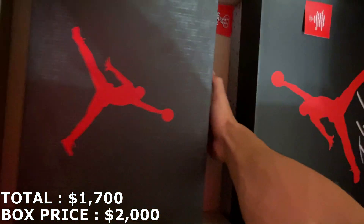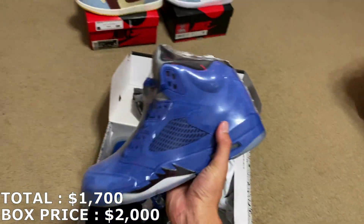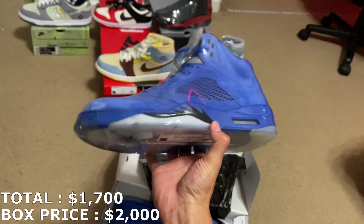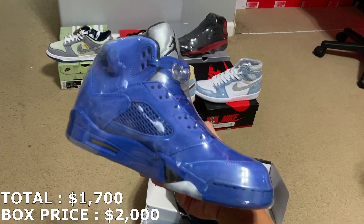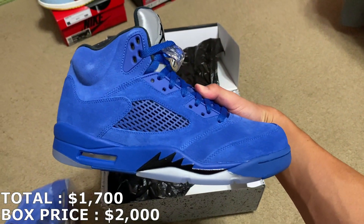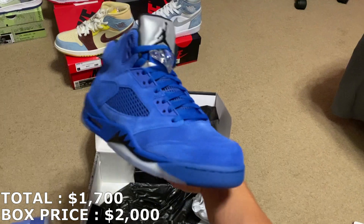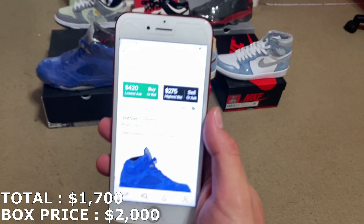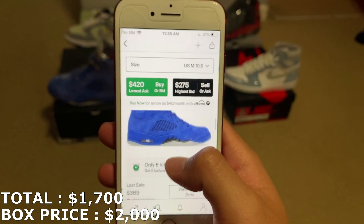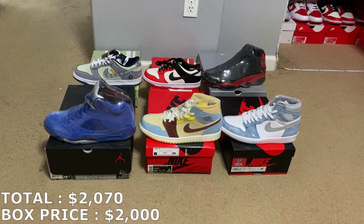Two more shoes left, big boxes so should be big sizes. These are Jordan 5s — the Blue Suede. I have the Red Suede still too, but this is my first time seeing the Blue Suede in hand. In my opinion, this is a lot nicer. He had it marked at $460. On StockX there's almost a $150 difference between lowest ask and highest bid. Last sale was like $370, so I'm going to mark it at $370, which is kind of in between ask and bid. With $370, I'm at $2,070 — $70 profit so far with one more shoe to go.